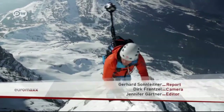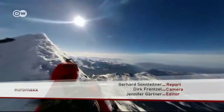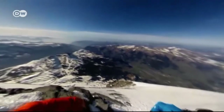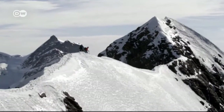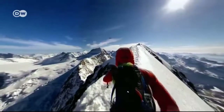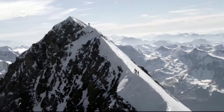Even with all that high-tech equipment on his back, communing with nature is central to the experience. That's why Stefan Siegrist focuses on filming climbs that are solitary and challenging — so he can feed the fascination of those who don't dare climb it for real.